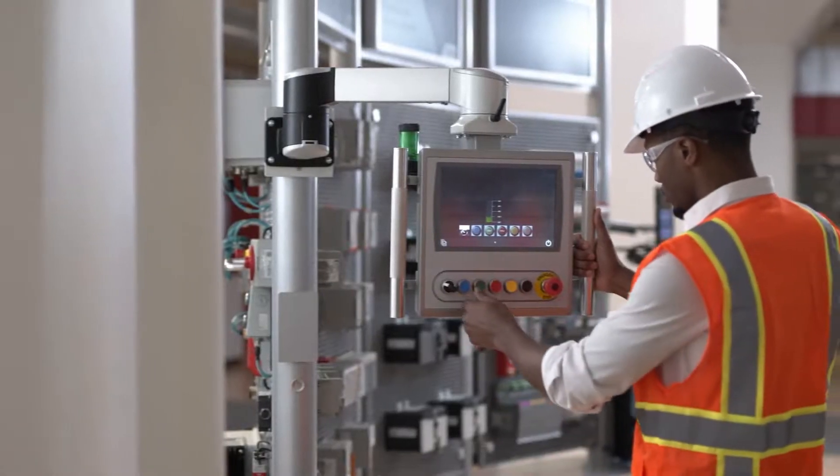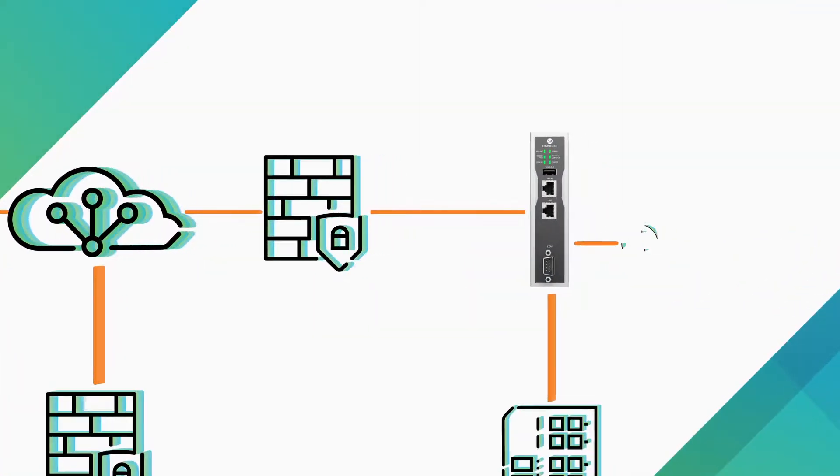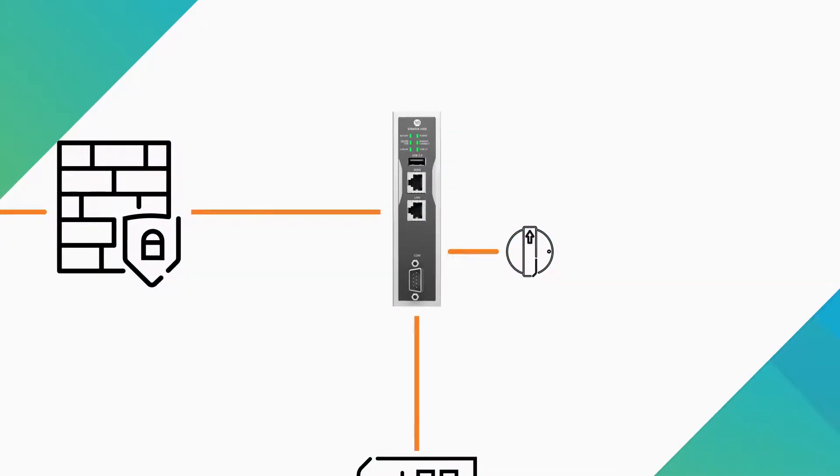To protect from unauthorized access to machines, a digital input on the router can be wired to a switch so that end users can physically manage remote connectivity access. A digital output can also be used to signal connection status on a stack light.